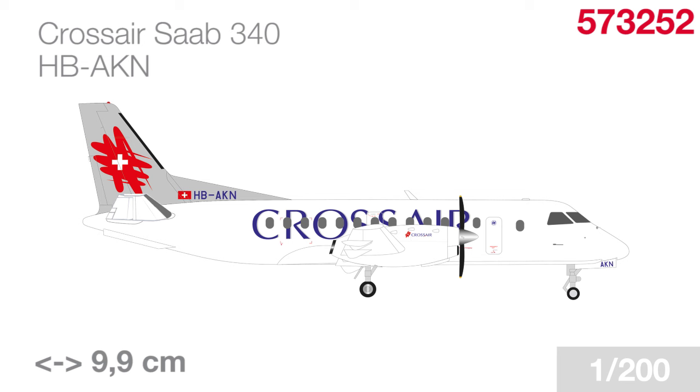And since we've rarely done any Saab 340s recently, we'll throw in a second one — in this case from Switzerland, from one of the Saab 340's main operators, Crossair. This very aircraft, HB-AKN, was actually the only aircraft in the Saab 340 fleet to receive the new livery Crossair introduced in March of 2000. It was also to remain the last Crossair livery. Following the takeover of Swissair's assets after its bankruptcy, Crossair was restructured as Swiss International Airlines and all Saab 340s were retired.